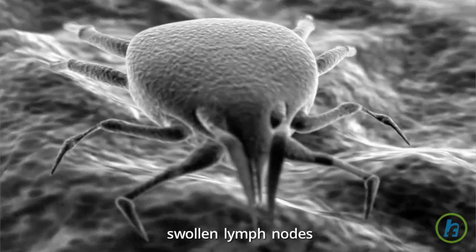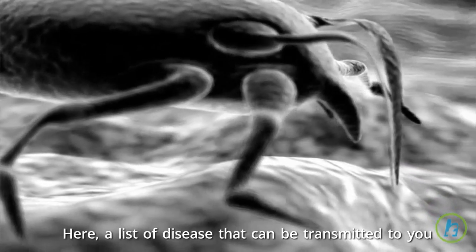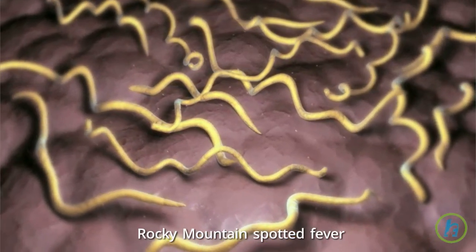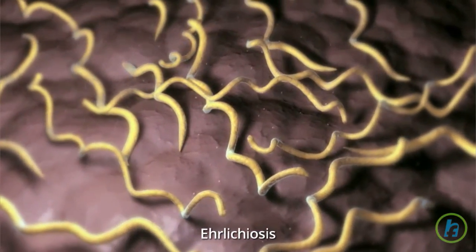Here is a list of diseases that can be transmitted to you through a tick bite: Lyme disease, Colorado tick fever, Rocky Mountain spotted fever, Tularemia, and Ehrlichiosis.